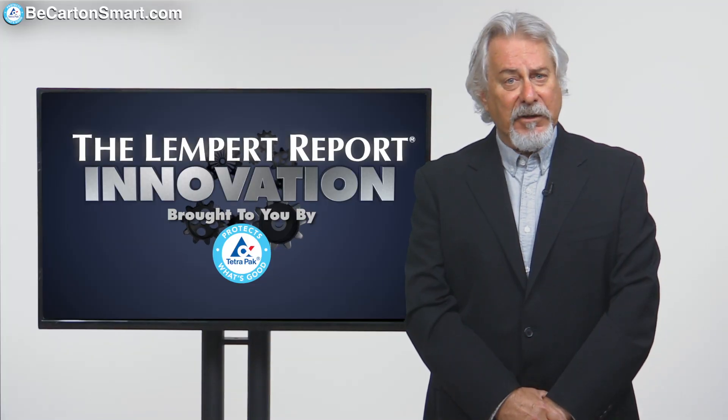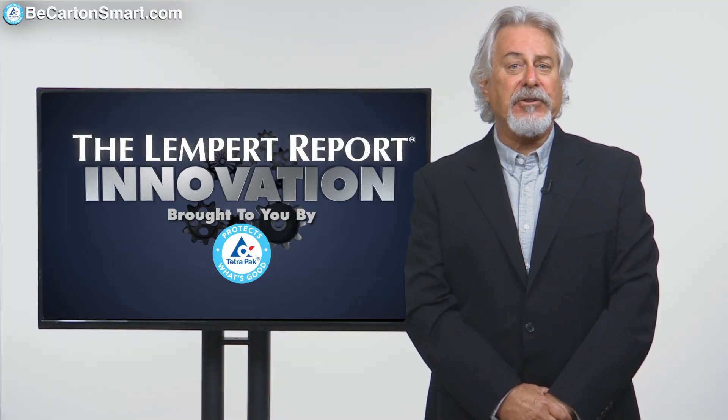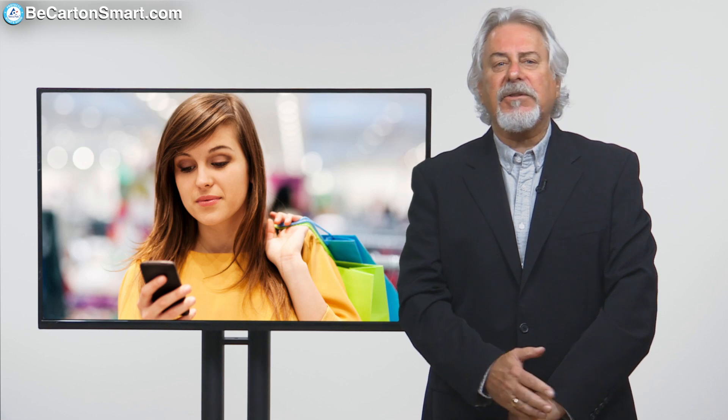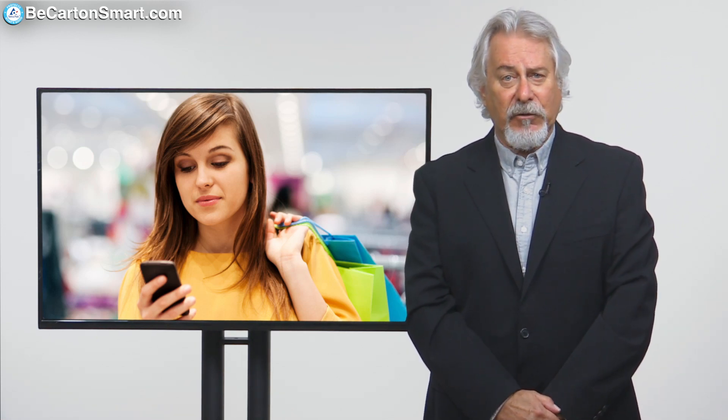Technology is an omnipresent factor in modern-day life, and shopping is no exception. Increasingly, consumers are hitting the supermarkets with mobile phones and smartphones in hand, looking to efficiently pick up the best deal and the best price. To make the most of the tech-savvy shopper, innovative systems are constantly being tried and tested.